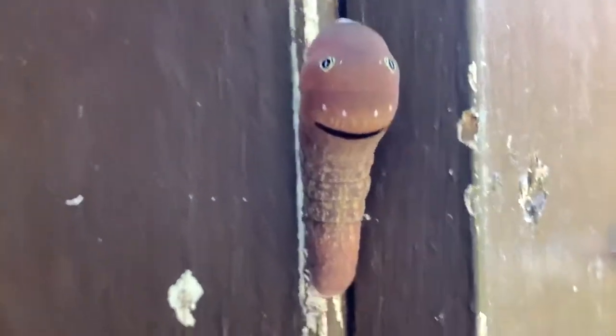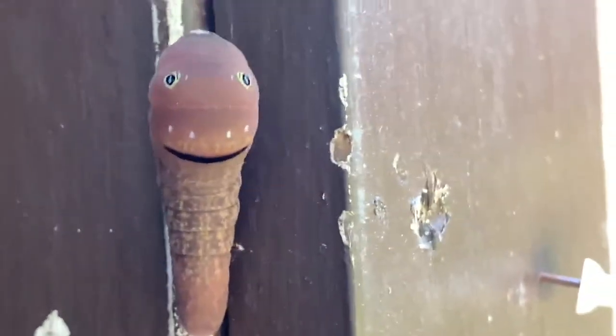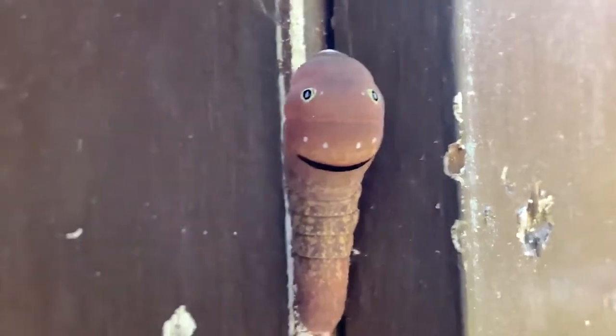I'm guessing that's maybe how it protects itself from predators — looks like a big face smiling or something at you.